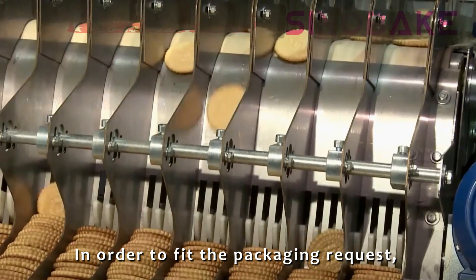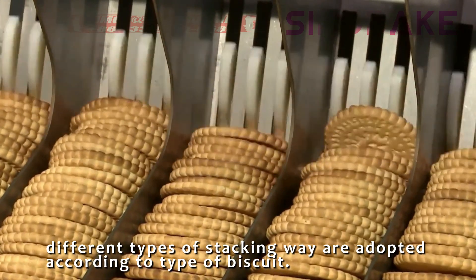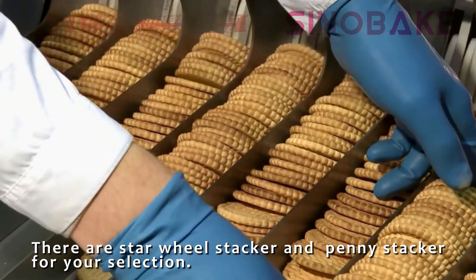In order to fit the packaging request, different types of stacking are adopted according to the type of biscuit — the panty stacker and star wheel stacker for selection.